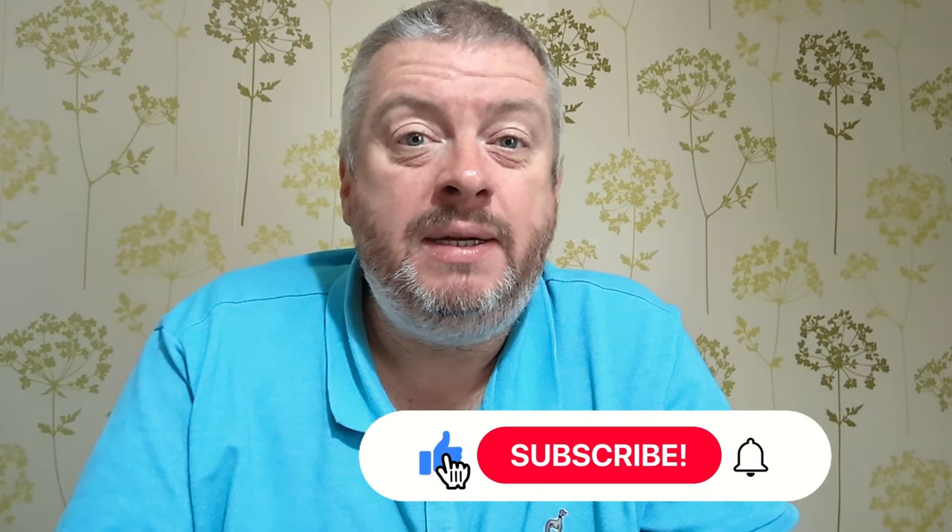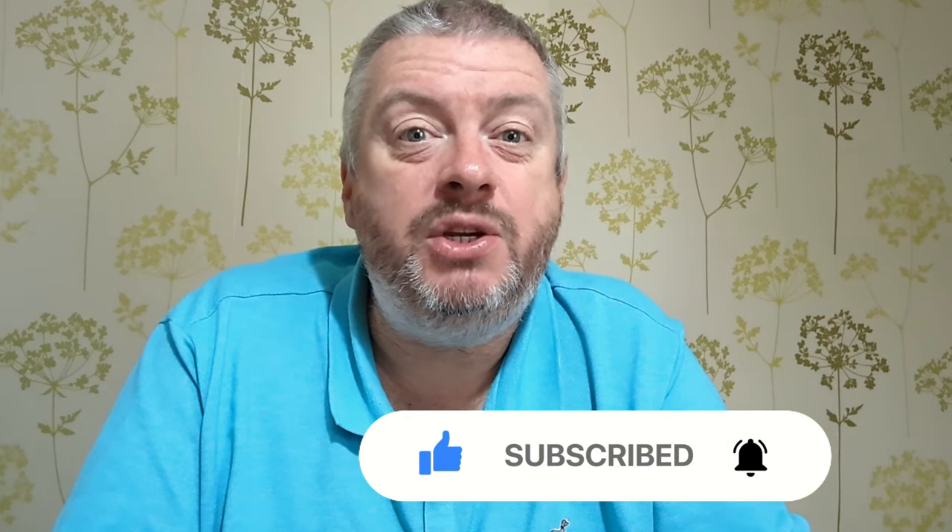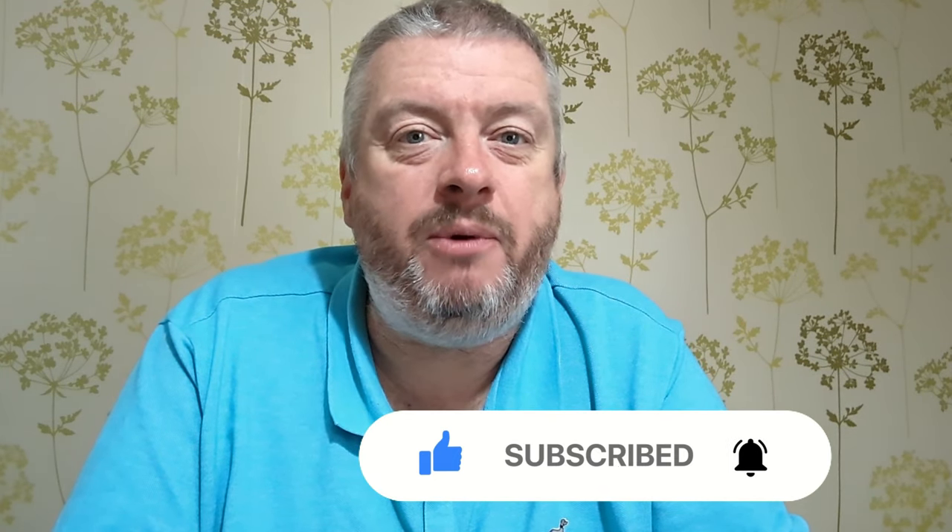Let me know in the comments what you thought of this magic bag — do you think it was worth the money? Would you have been pleased with what you got? Anything you'd have liked to see in the bag that wasn't there? If you enjoyed today's video, don't forget to click the thumbs up — it really helps the channel. And if you're new here, consider clicking the subscribe button and the notification bell so you won't miss anything. Okay, that's it for me — I'll catch you on the next one!